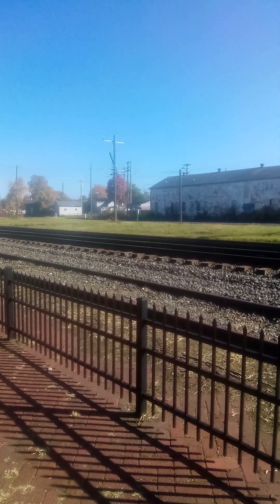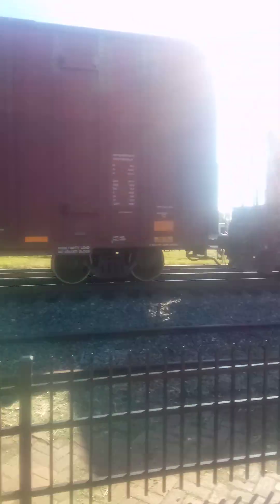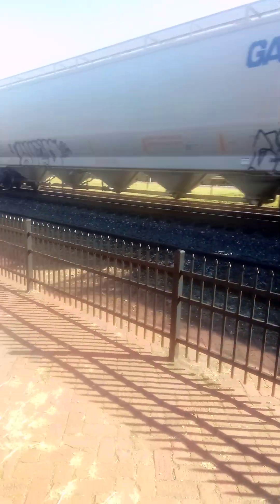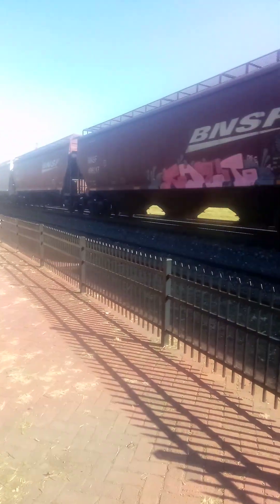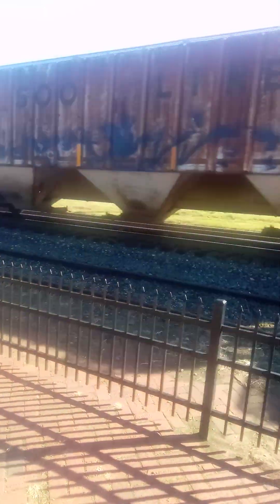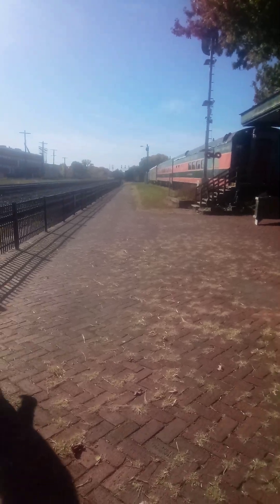Looks like it's another manifest. It sure is — and another one, engine only. That's a Dash 8 lady, 1844 lady. Oh, that is a short one. That's a short one, it sure is.